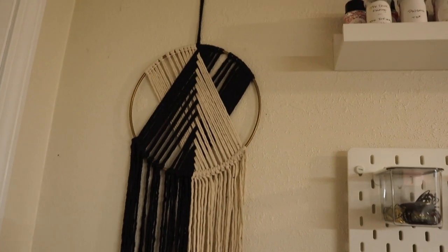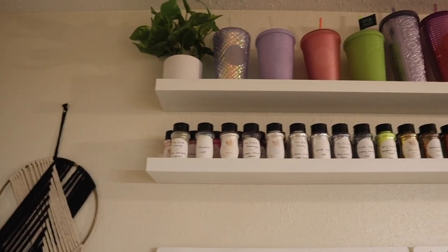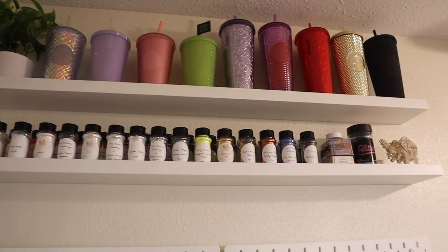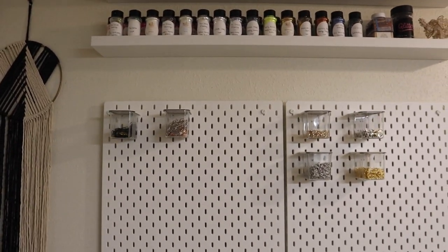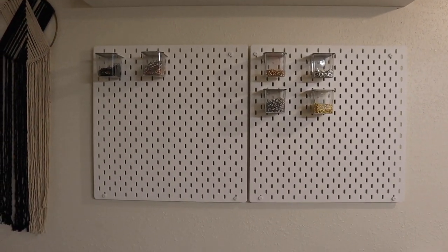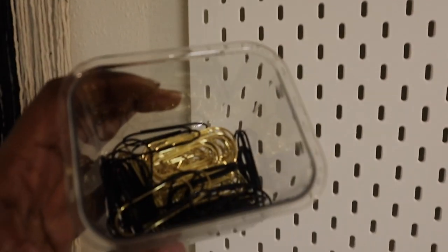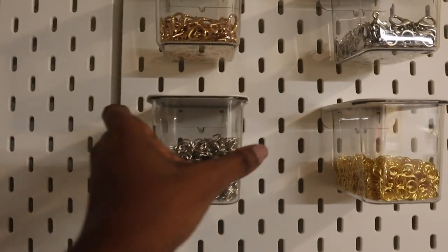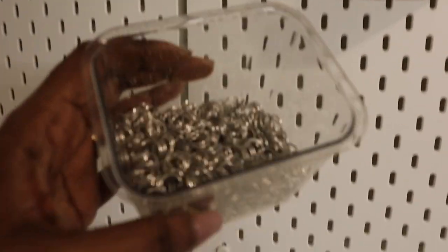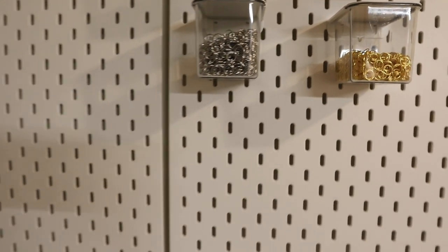The first thing you see is this really pretty dream catcher that I got from TJ Maxx, and then right next to that I have these two floating shelves from IKEA. On the top one I have some of my Starbucks cups, and on the bottom one we have some glitters. Right underneath that I have these two pegboards, also from IKEA, and in them I have some of the tools I use to make my planner clips and planner charms — paper clips, jump rings, and lobster clasps. I actually need to get some more of these containers.